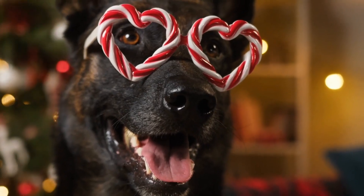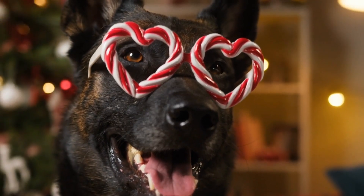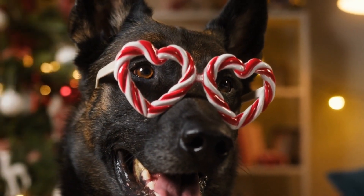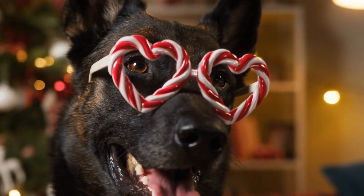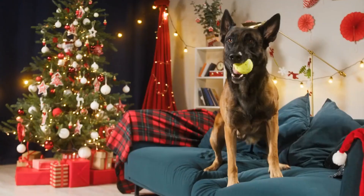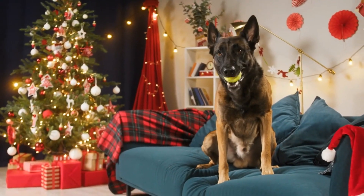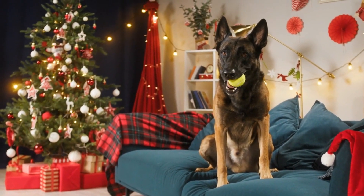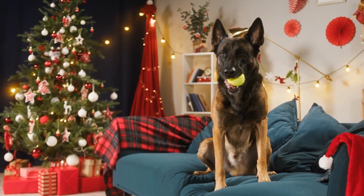Welcome, canine enthusiasts, to our exciting episode today. Our special focus is on the diligent, robust, and highly energetic Belgian Malinois. This specific breed requires particular attention to grooming, and to assist you, we're sharing our top 10 tips. So without further delay, let's dive in.